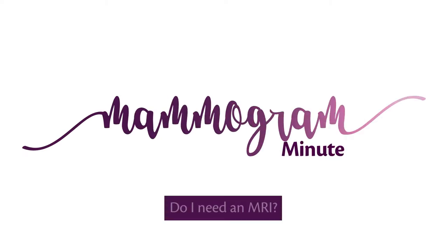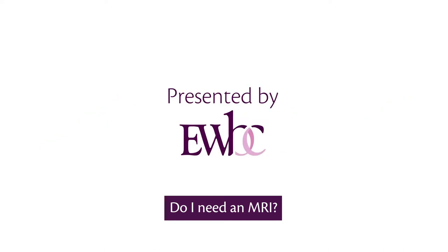Your Mammogram Minute — a health and wellness resource presented by the breast imaging specialists at EWBC.